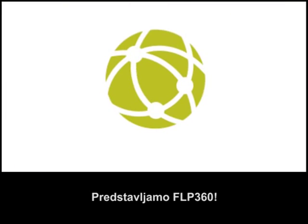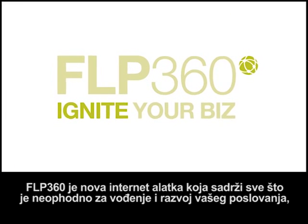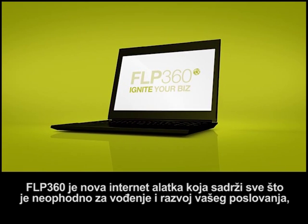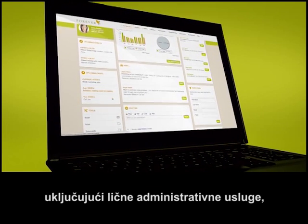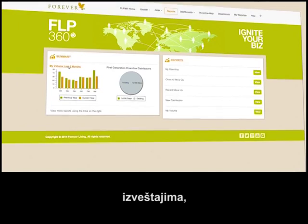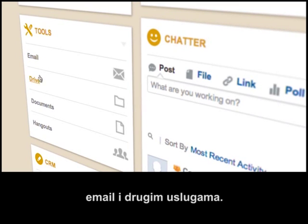Introducing FLP360. FLP360 is the new online suite that has everything you need to manage and grow your business, including an extensive personal back-office with calendars, reports, contacts, reminders, email, and more.